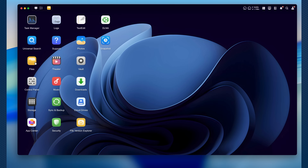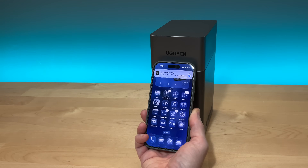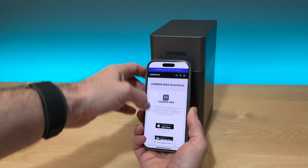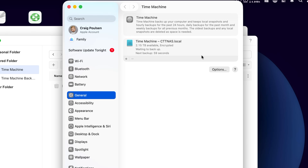To manage the NAS, you use the Ugreen NAS app, which is available on iOS, Android, macOS, Windows, and from the web. You can bring your phone next to the NAS and using NFC it'll quickly take you to the app download page. Using the app, you can set up the NAS, schedule backups, or do continuous backups. For example, you can use it with Apple's Time Machine to continuously back up your Mac — and if something goes wrong, you can always restore from that.